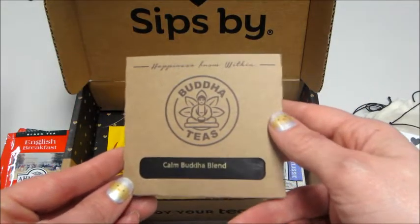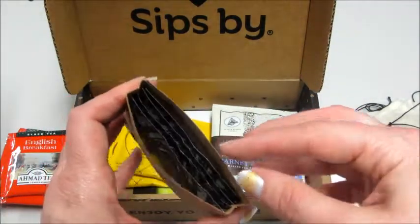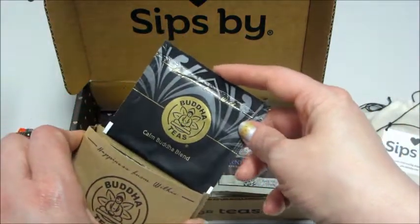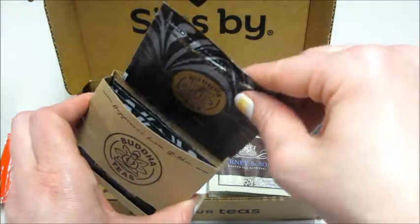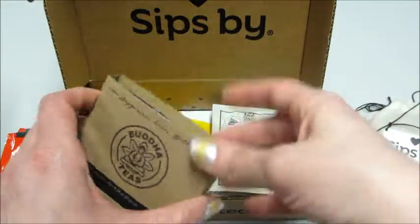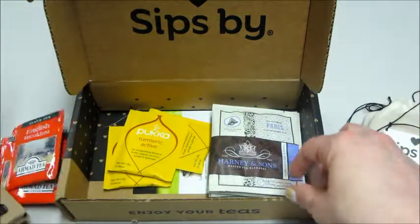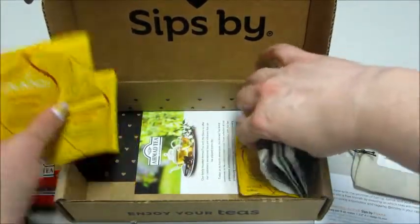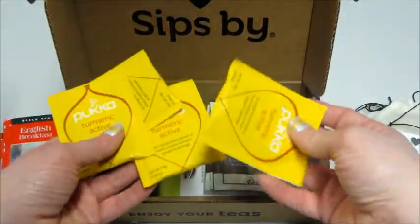Next is Buddha Teas — this is the Calm Buddha Blend. It's kind of cute; there are four of them and they go into this little sleeve. Typically when they're already in bags you get them in packs of four. And then loose leaf tea is different — actually, it doesn't look like they sent me any loose leaf tea this time.